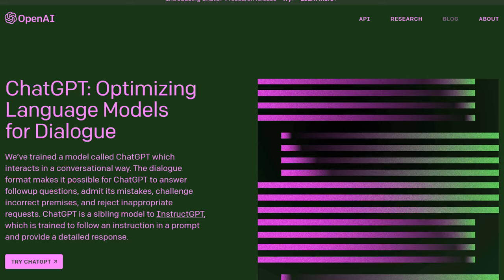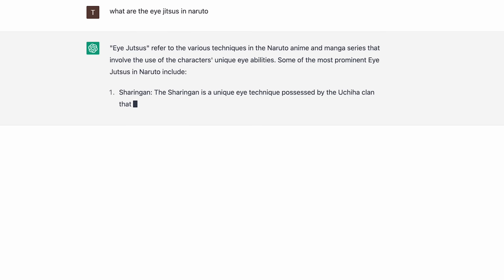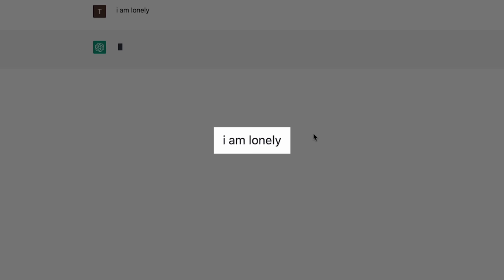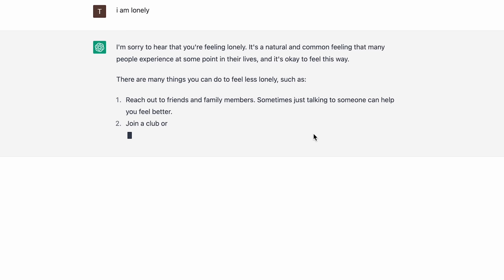So first of all, what is ChatGPT? ChatGPT is a natural language processing tool developed by OpenAI. It allows you to hold a conversation with it — you can talk to it, ask it questions. You can think of it like talking to a very knowledgeable person that knows all the things on the internet. That said, it's very knowledgeable but not very smart, meaning it sometimes gives you wrong answers or vague answers because it doesn't fully understand your intent.